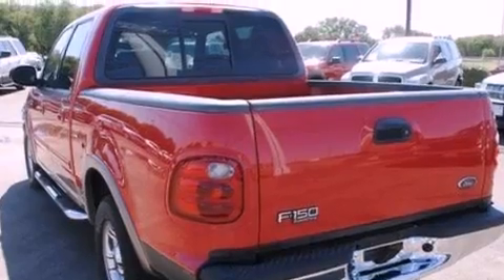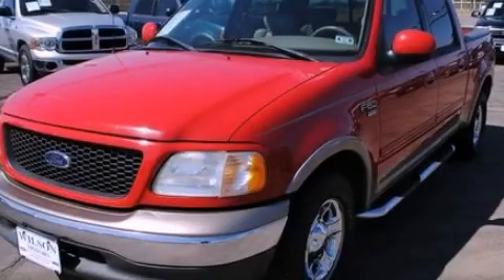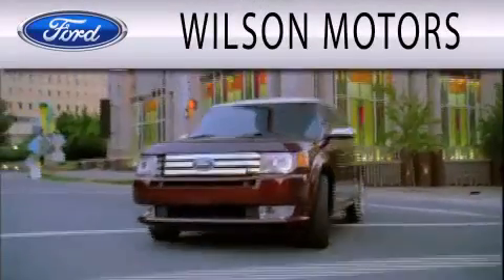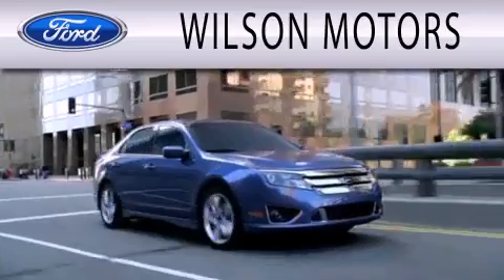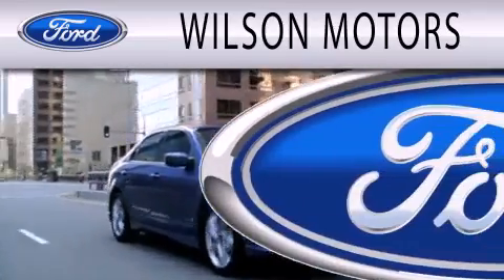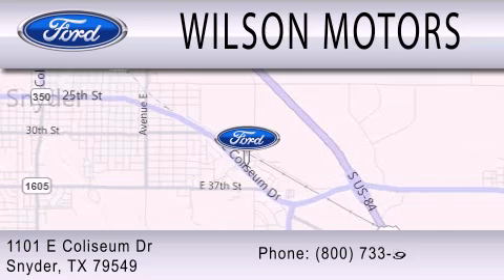Contact us today and schedule your opportunity to see this automobile in person. Wilson Motors is dedicated to doing everything possible to ensure that the experience you have selecting your next vehicle is as pleasant as possible. We are located at 1101 East Coliseum Drive in Snyder.